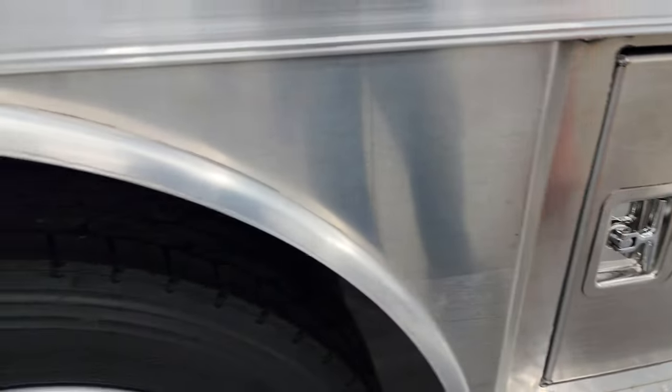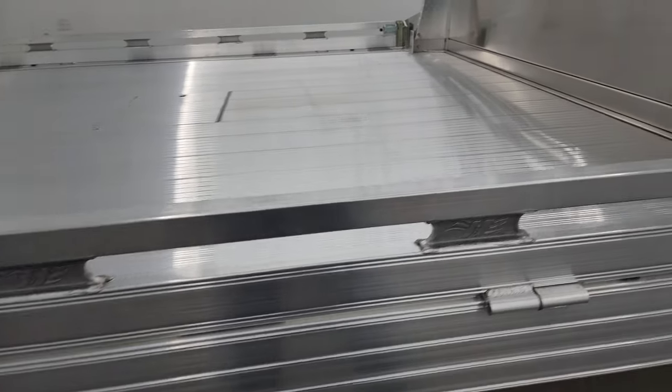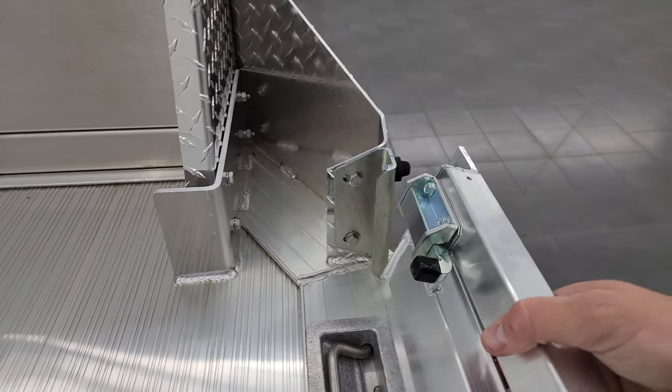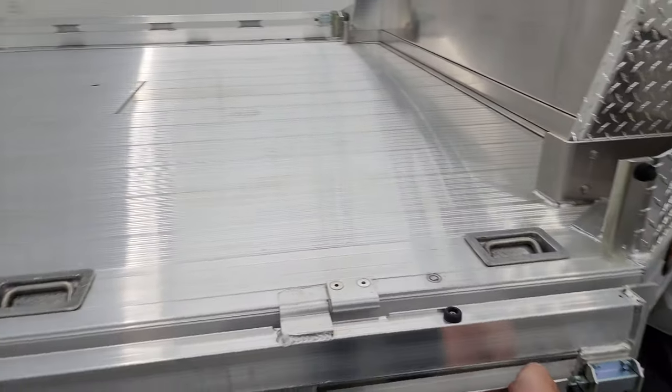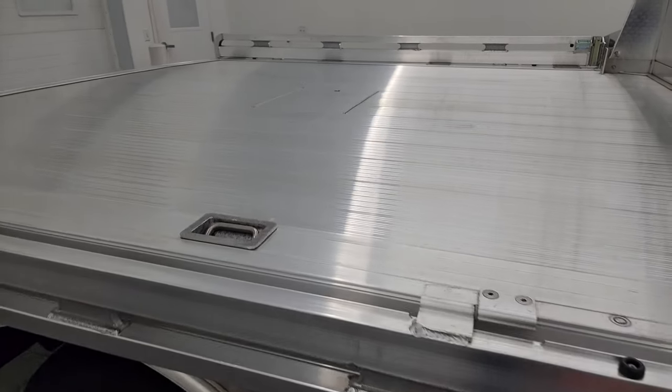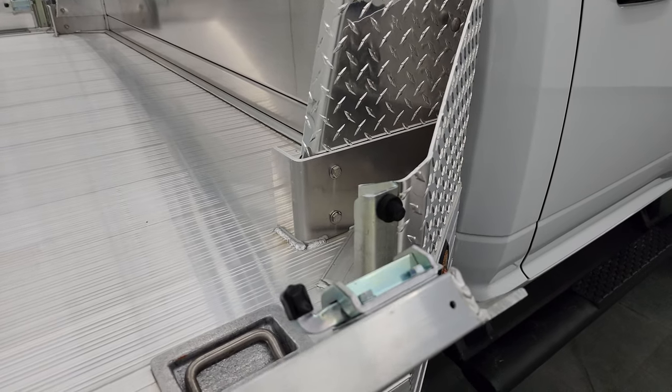You can kind of see in there — this is a dual rear wheel. These side pieces come down like that; you can take both sides down, which is pretty sweet, and that's just how it is set up.